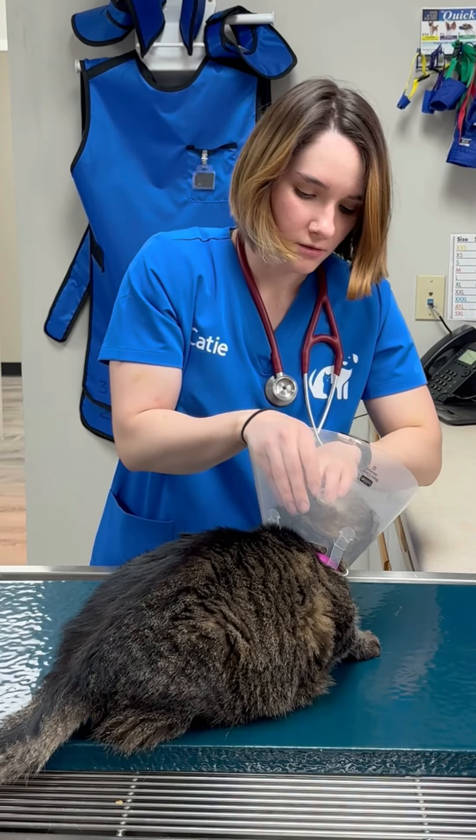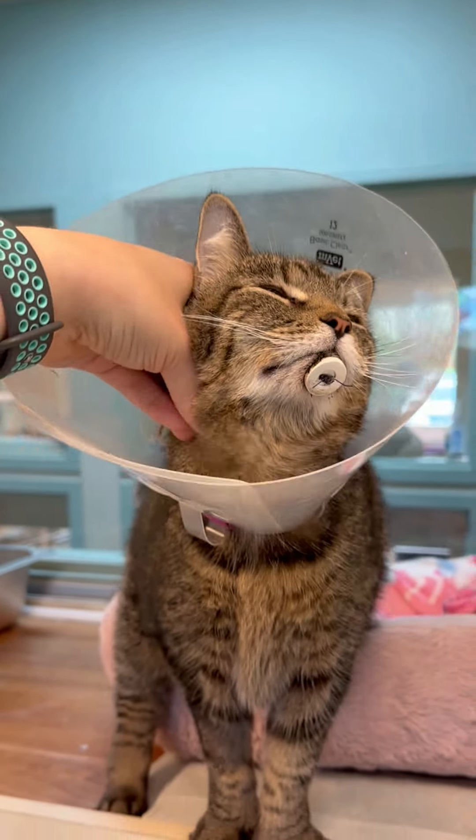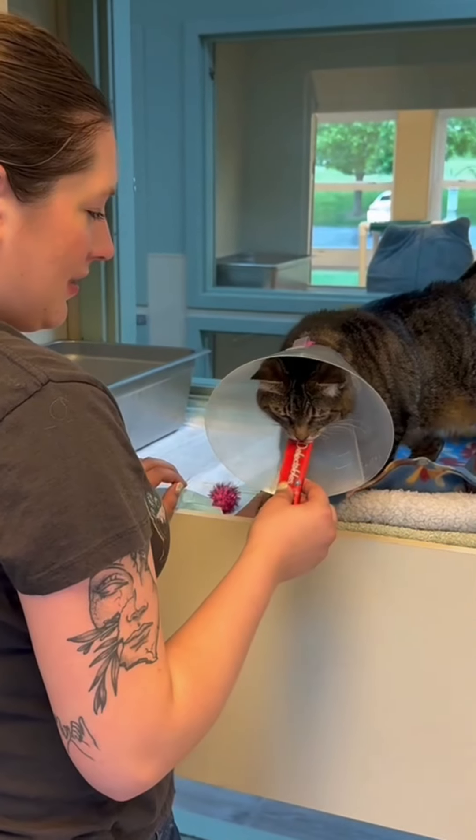When doing our standard medical check-in, we noticed she needed emergency dental work. It is common for senior cats to develop significant dental disease over time, but for them to be healthy and comfortable, it must be addressed.